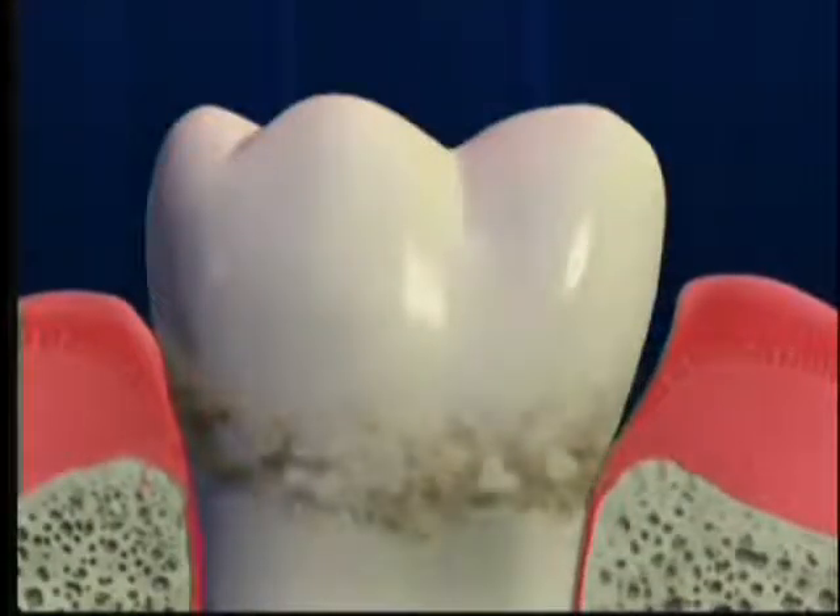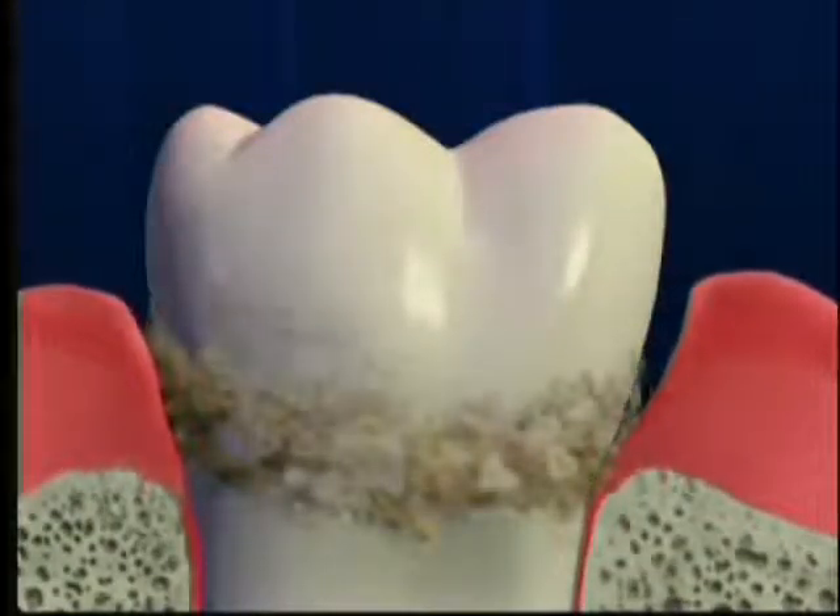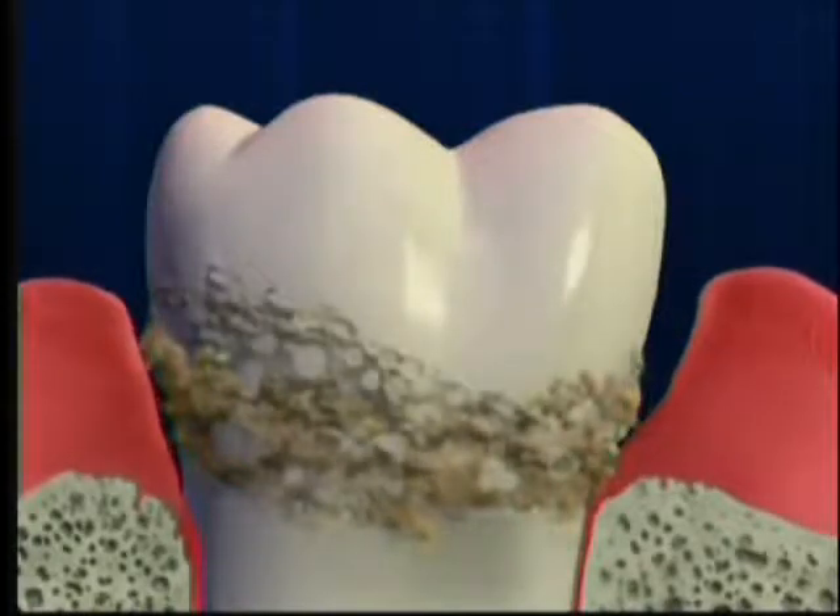Now let's look at a problem faced by more than 100 million Americans: missing teeth. Whether because of an accident, tooth decay, or periodontal disease, you can be painfully aware of the problems associated with tooth loss.